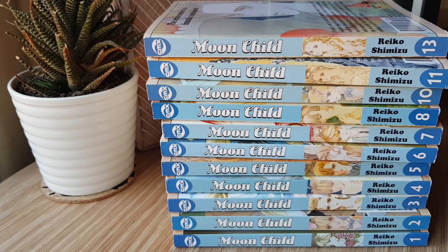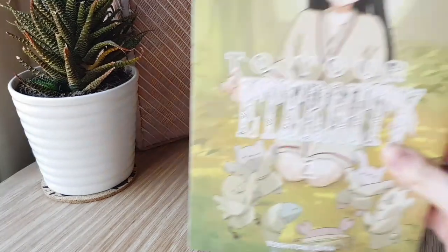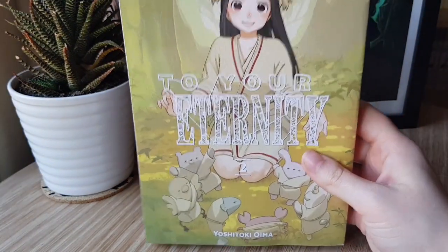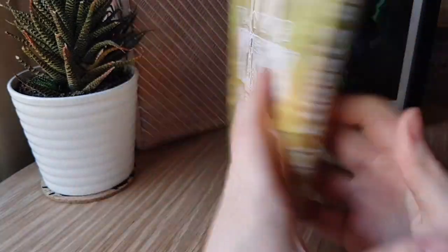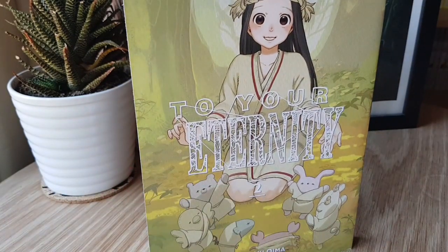We have the second volume of To Your Eternity by Yoshitoki Oima. If you're not reading this series, you should definitely give it a try — and not just because of Oima's previous series, A Silent Voice. This is very different to that.